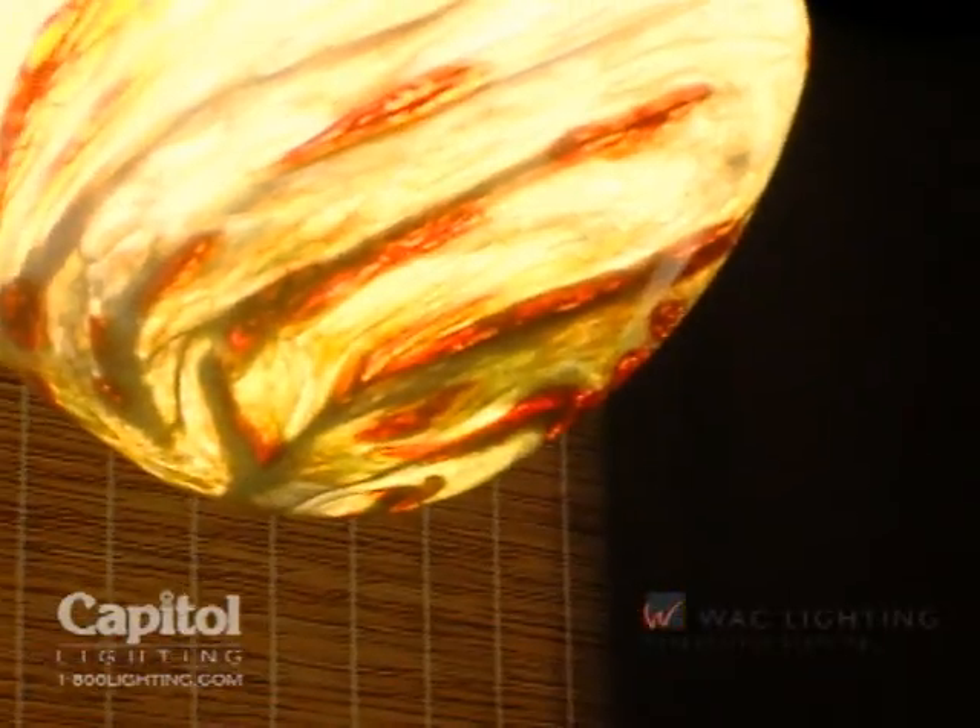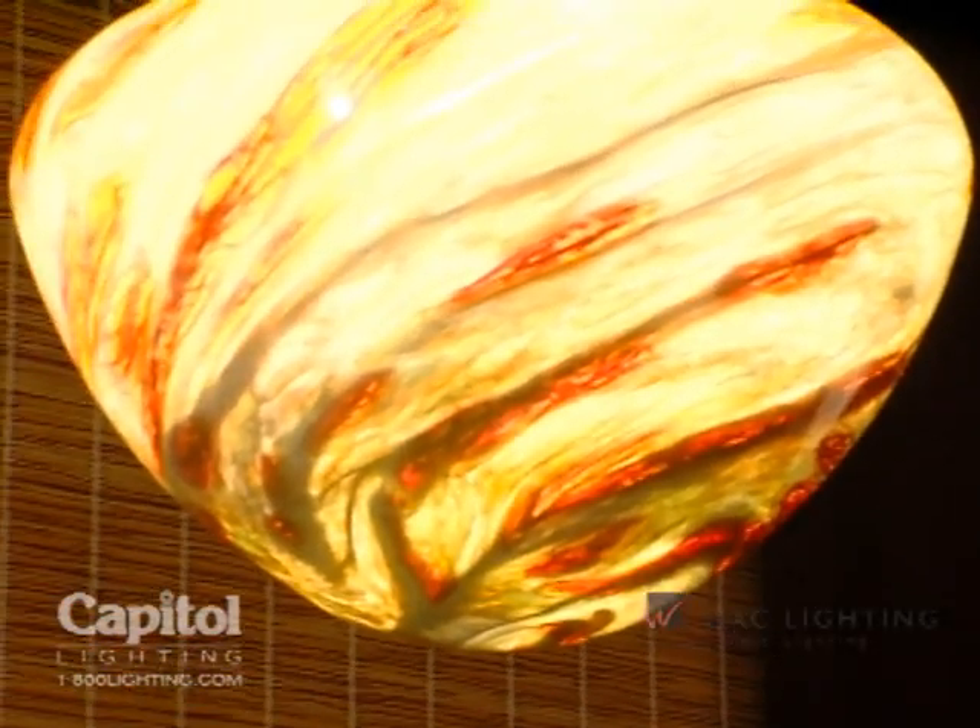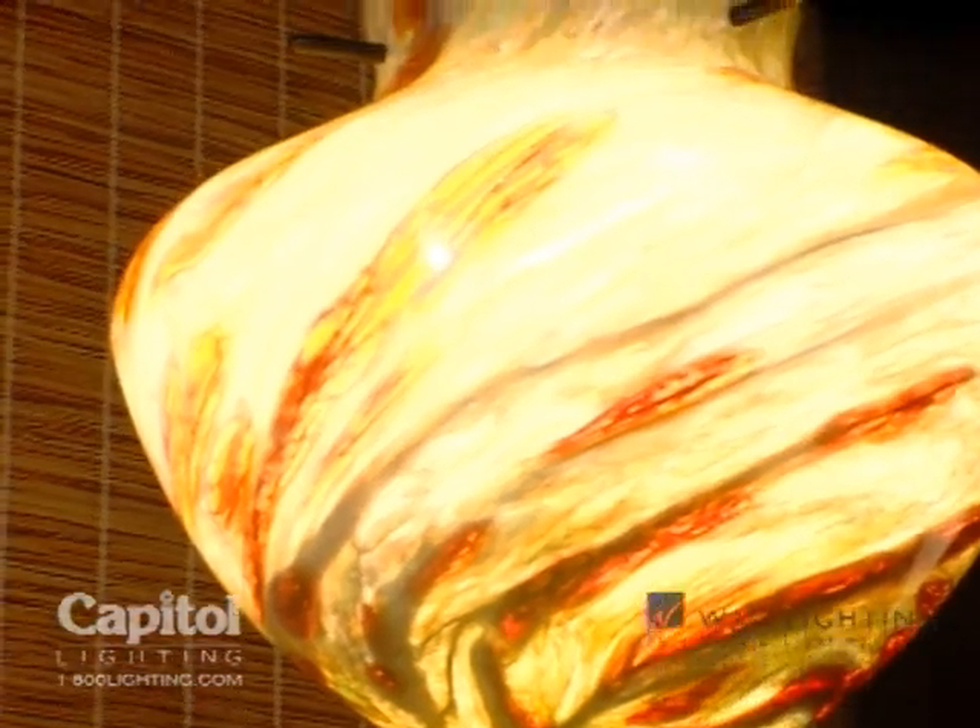The red rock pendant is inspired by the sandstone formations in the spectacular canyons of Nevada.